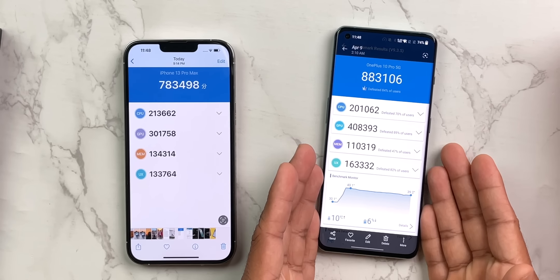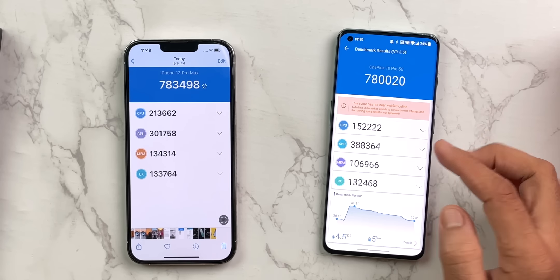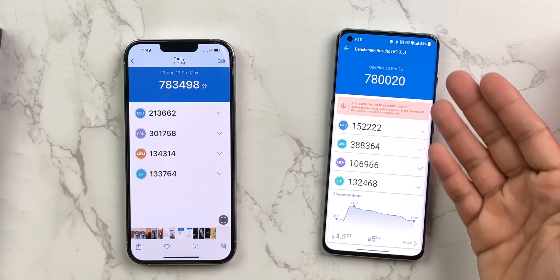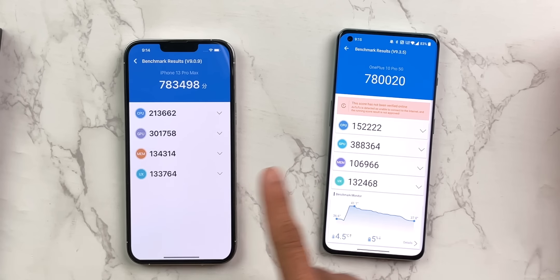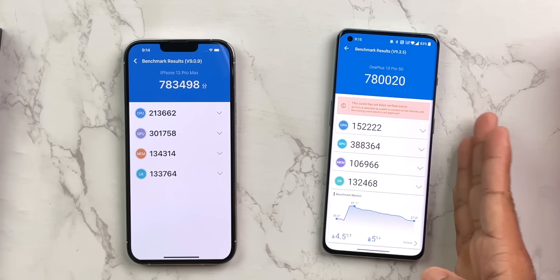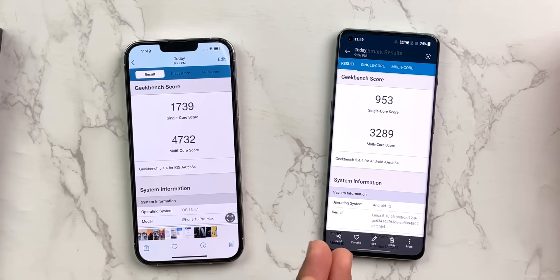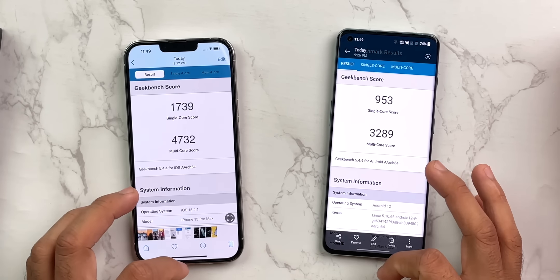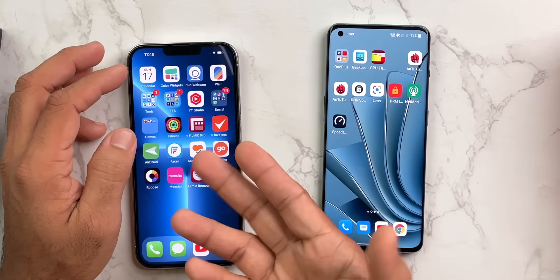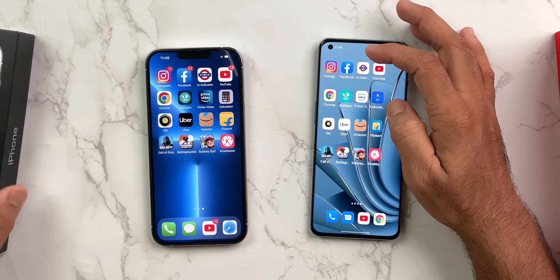Let's look at benchmarks first. The OnePlus scored 8,83,000 on AnTuTu with Boost Mode, and 7,80,000 without it. The iPhone also scores around 7,80,000 — same to same — but the CPU and GPU scores differ significantly. When it comes to Geekbench, however, there is no comparison: the iPhone is far ahead. In terms of smoothness, iPhone is iPhone — you can understand. But let's compare them side-by-side to see which phone is actually faster.